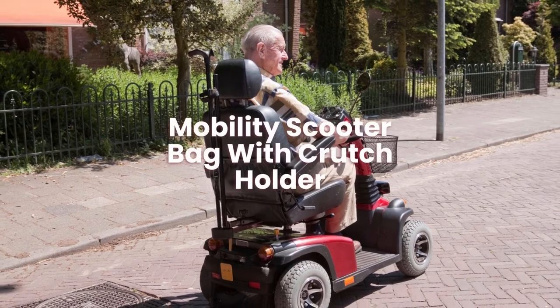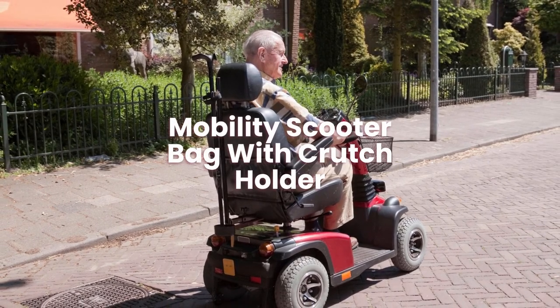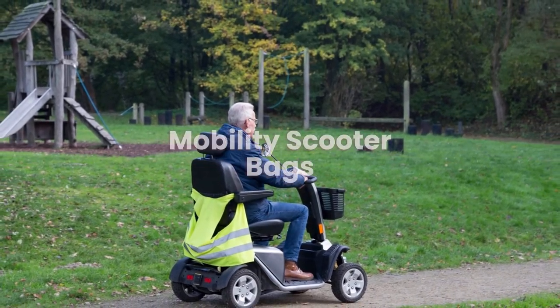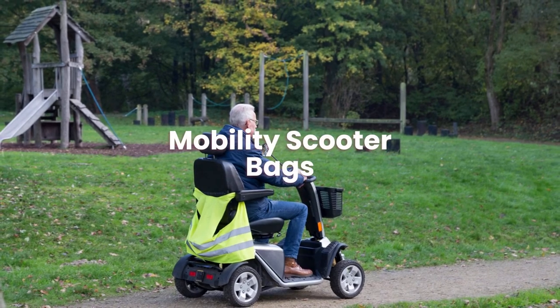Mobility scooter bag with crutch holder: if you require crutches when you walk, you can keep them close by with the crutch holder on your mobility scooter. So that concludes our guide on mobility scooter bags.